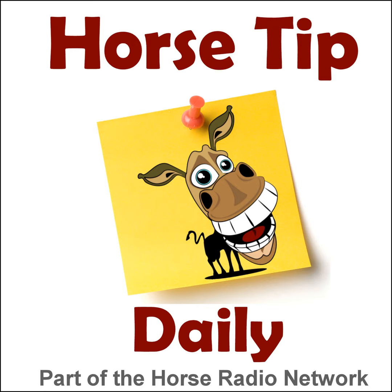That about wraps it up for today. Thanks for tuning in — you can find all of the Horse Radio Network shows on your phone by downloading the free Horse Radio Network app from your phone's app store. This is Coach Jen, and I'll be back again soon with another tip. Until then, go ride your horse! The Horse Radio Network and its hosts are not responsible for statements made by guests on Horse Tip Daily — please use your own judgment when listening to the tips on this show.